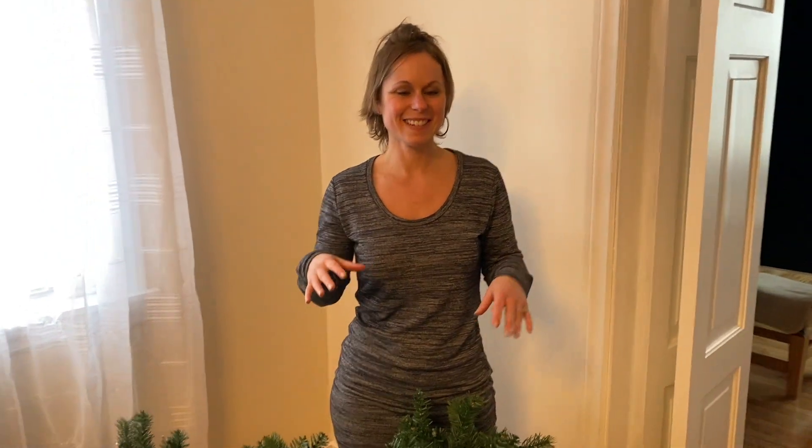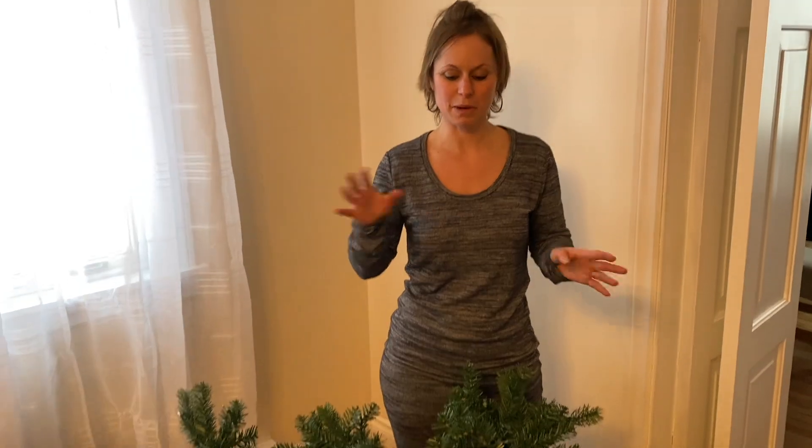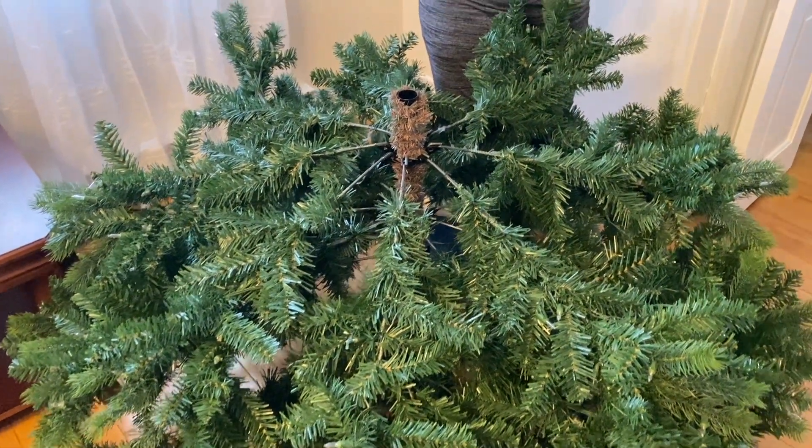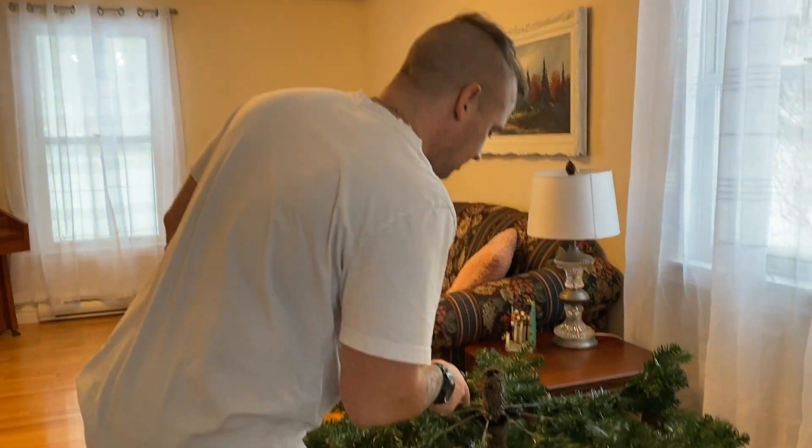Jeremy and I are taking it downstairs together and we're just going to leave it fully set up — put it back together and leave it without any decorations over in the furthest part of the house where we store our wood and everything. We're doing that today while it's stormy.